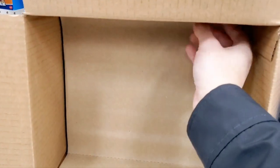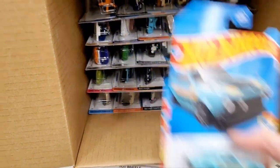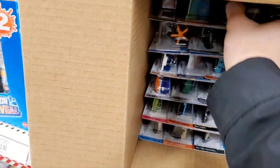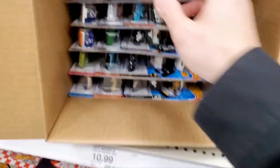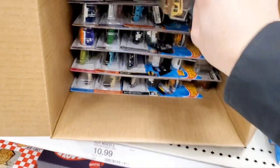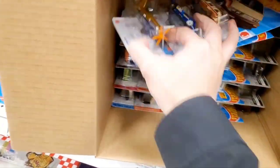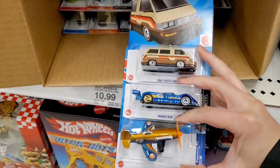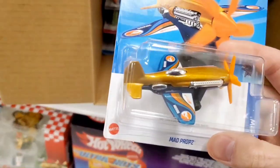The case is separated by a cardboard piece between the top and bottom layers — wish me luck on the bottom layer. I'm pulling them out, grabbing them in groups. Here's a pursuit vehicle — nothing special. I'm hoping to find a treasure hunt or a super treasure hunt. It's always good to open a brand new case because you're more likely to find one, though not all cases have them.